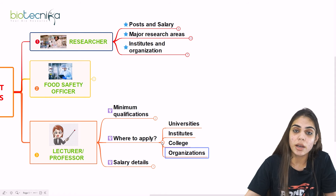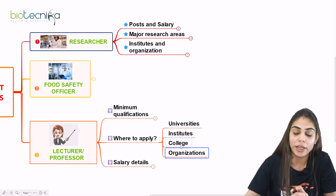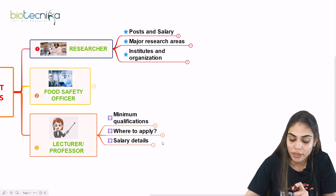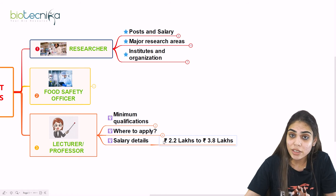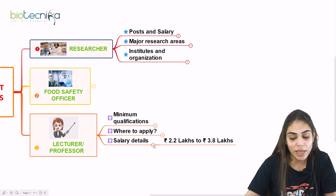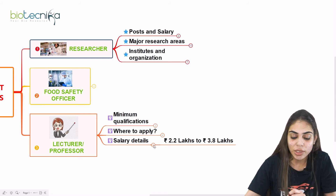You can apply in four domains: university, institute, college, and organization, as long as a job vacancy is advertised. The average salary for becoming a lecturer or professor ranges from Rs. 2.2 lakhs to 3.8 lakhs per annum. So if you really want to become a professor and have a passion for teaching, you can go for the teaching line.